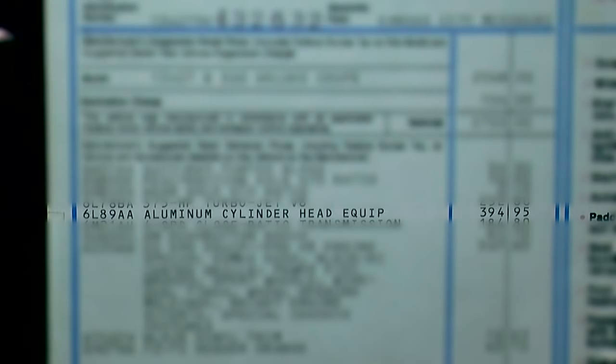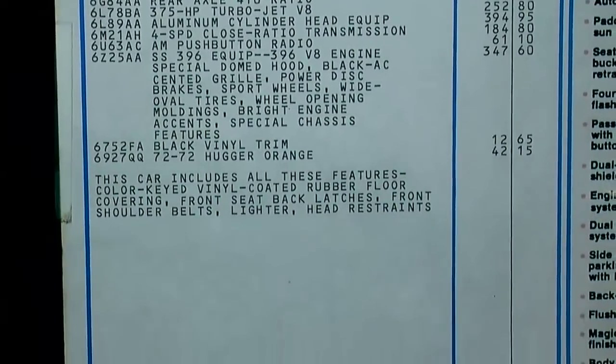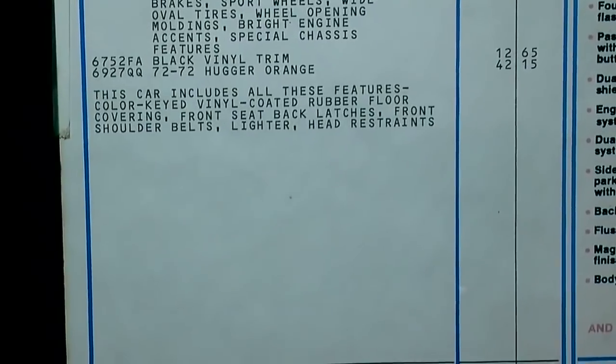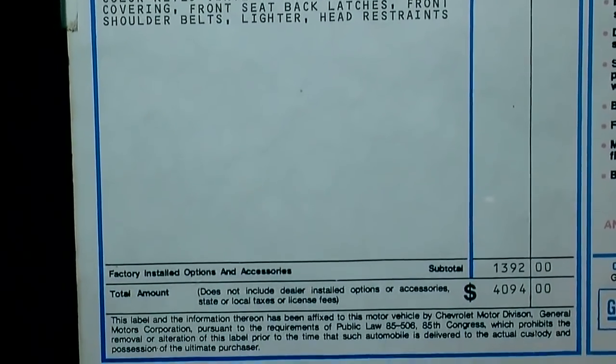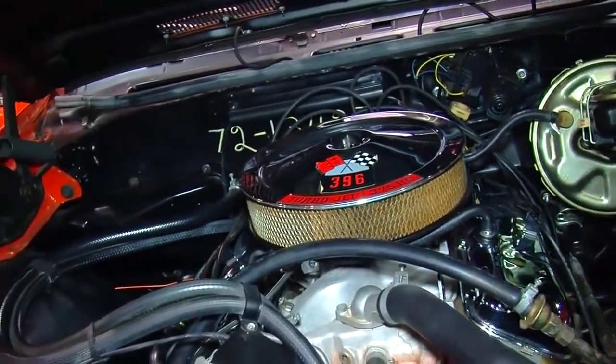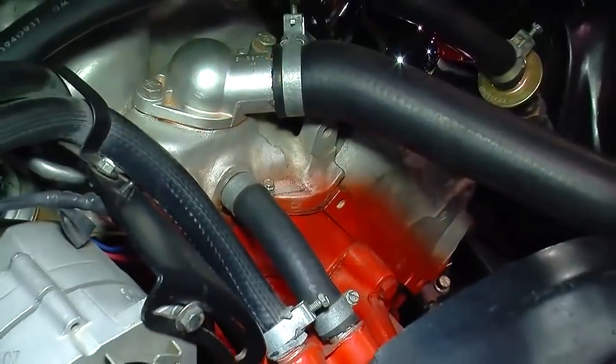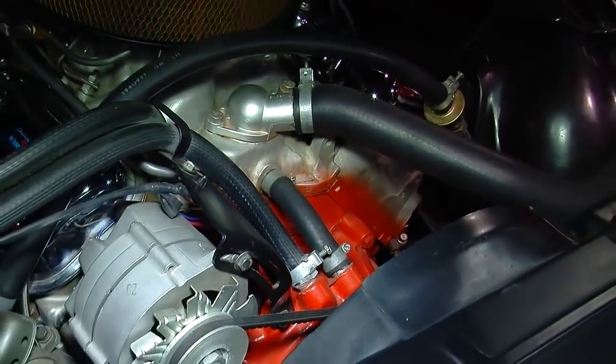The L89 option was available from Chevrolet. There was a little box in the corner of the order form that you could mark off for an aluminum head option — that's what the L89 option is. It was very popular with drag racers simply because once they were told this was the same horsepower car but a lighter car, that struck a chord with them. They said, wow, we can have something special here — be a little lighter and go as quick, if not quicker.